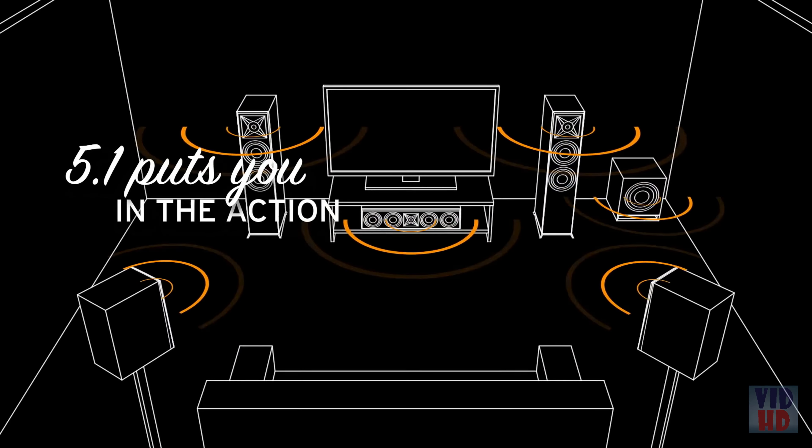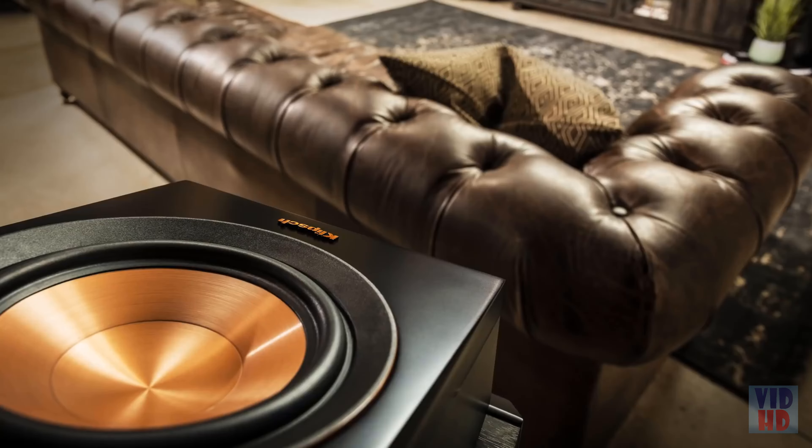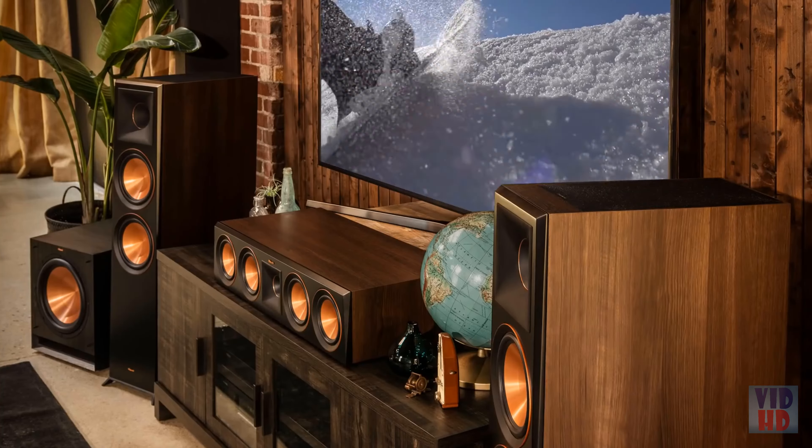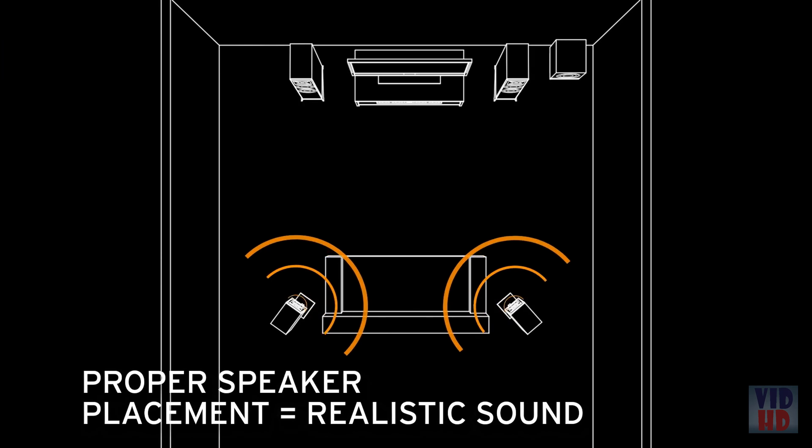As you watch a movie, the sounds move from speaker to speaker following any movement on the screen. Putting the right speakers in the right places is important — that's the key to a powerful, accurate home theater setup. Simply put, if a sound is supposed to occur beside or behind you, it doesn't sound realistic if it comes from the front.